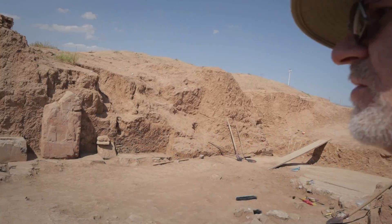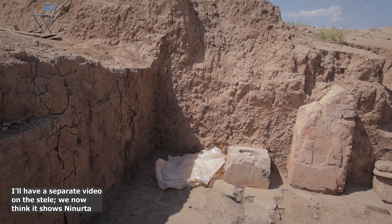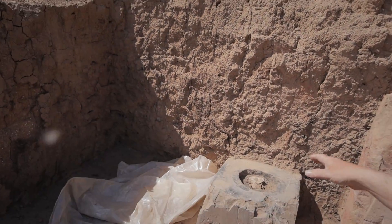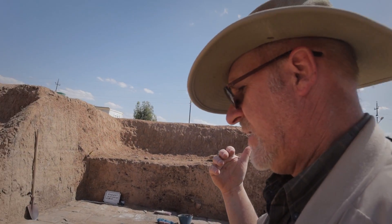You'd come through this door and if you turned to your left you would see this stela with Ishtar and the king, showing how the king can approach the goddess and that the goddess's favor would be on the king and on Nimrud. Next to it is a stone block that has a divot in it — probably they burned incense here.